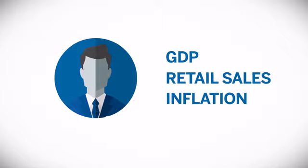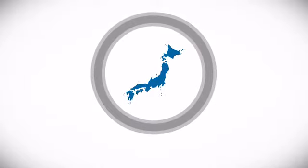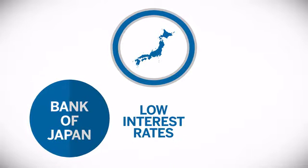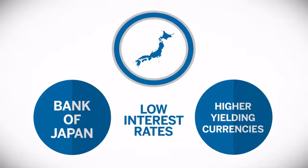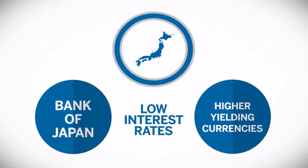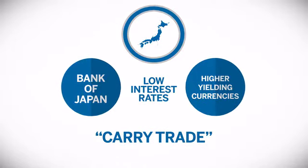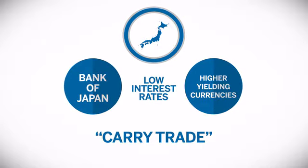As typical of all major currencies, the valuation of the yen is largely influenced by the activities of Japan's central bank. For the past few decades, the BOJ strove to keep interest rates low, which allowed traders to profit by selling the yen and using the proceeds to buy higher-yielding currencies. This transaction, known as the carry trade, is popular in low interest rate and low volatility environments, which often characterizes the yen trade.